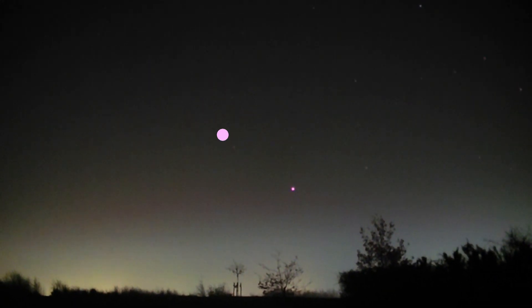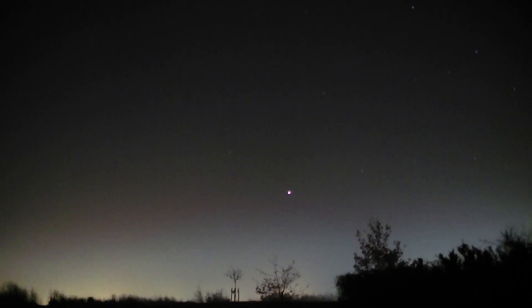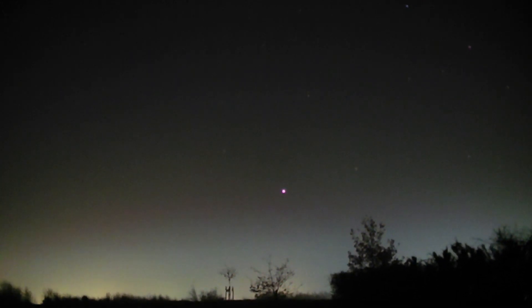Sirius is number one — the brightest star in the sky, apart from the sun, but that's cheating. Apart from that, this is the brightest star you'll see at night. Planets can be brighter, but they're not stars.